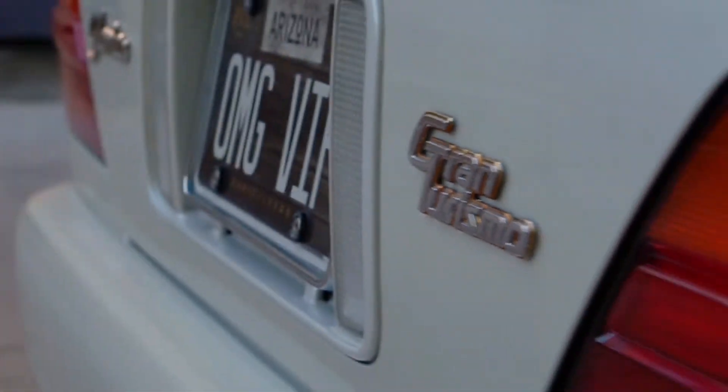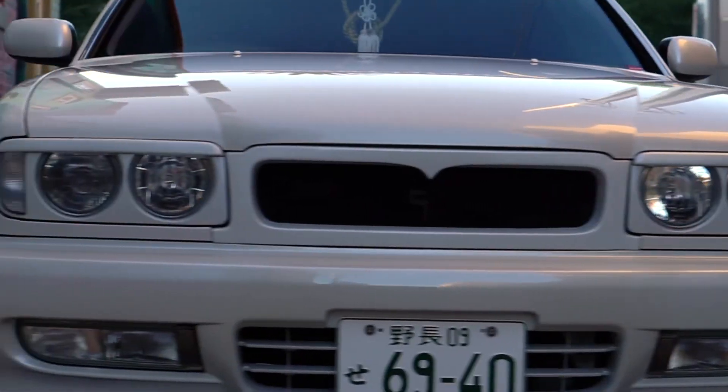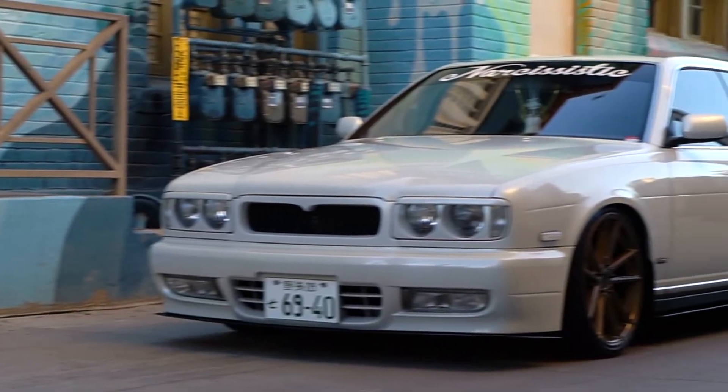I have had the vehicle about five months now. I got eyelids, my custom grille, some Nismo lights. The vehicle is lowered on Fortune Autos coilovers. Those had to be custom done for the front.